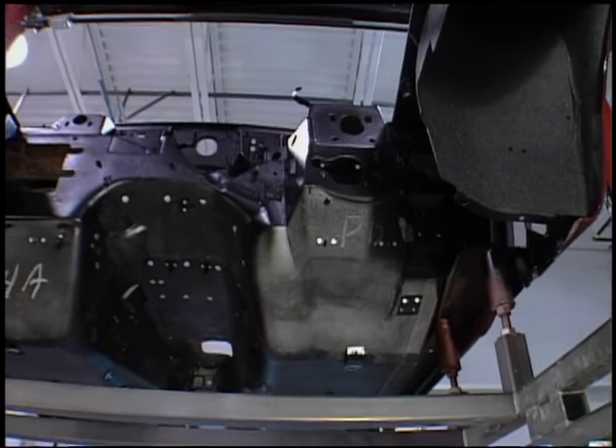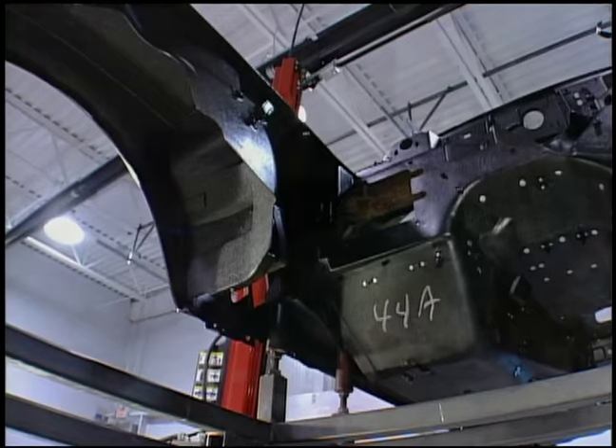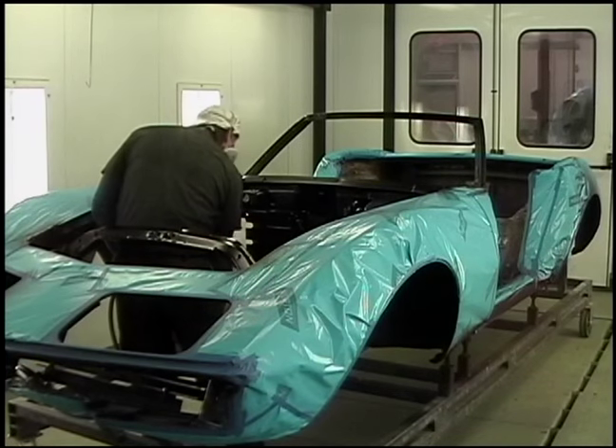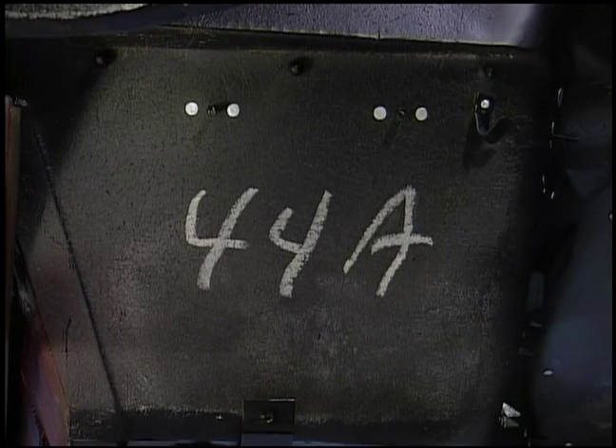We've actually sprayed a little overspray onto the floor pans. Then you get the blackout process in the engine bay — obviously they're not raw fiberglass after they leave the factory. What they do is mask off the body and spray all the black in the engine bay, and kind of mist it into the transmission tunnel and into the foot wells.